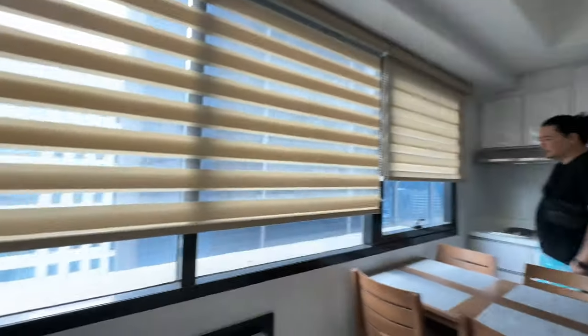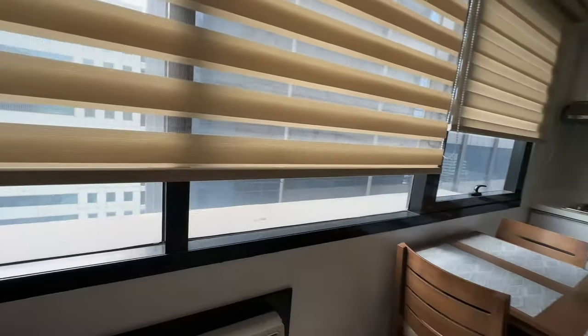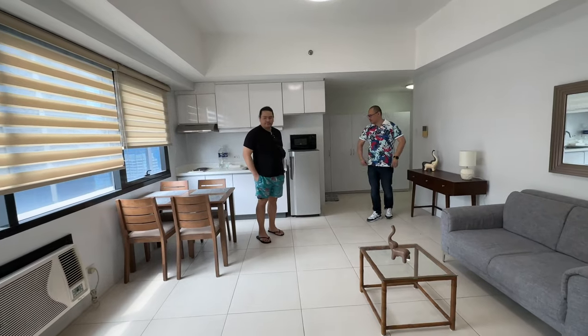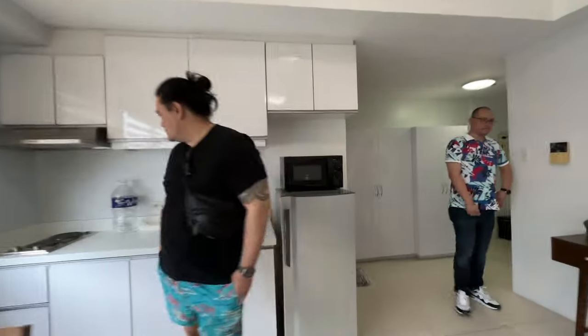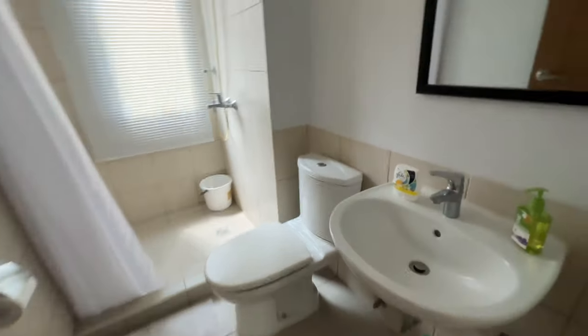Ang hindi ko lang gusto sa unit na to is wala siyang balcony, pero okay lang naman. Malaki naman yung window niya, so there's ample natural light coming in — okay na okay sa atin, lalo na kapag nag-vlog tayo. Ang rental neto is nasa 35,000 a month, and you can negotiate with the owner or your agent to bring it down. Usually, kasama na ang association dues sa bayad.